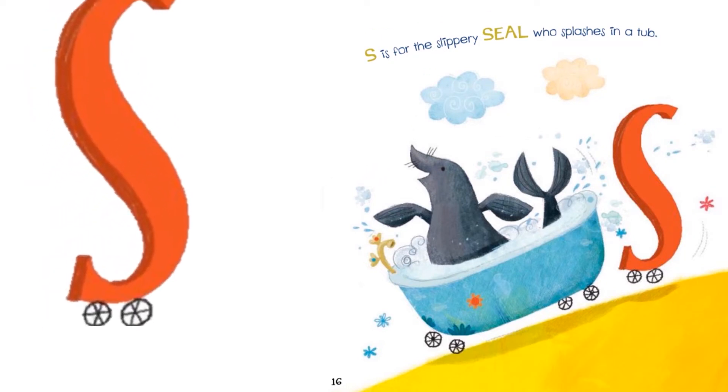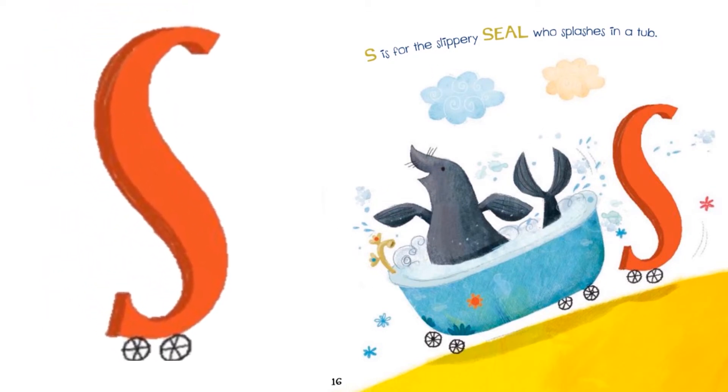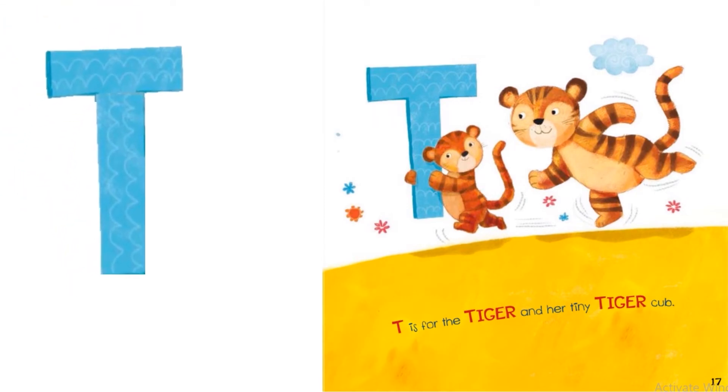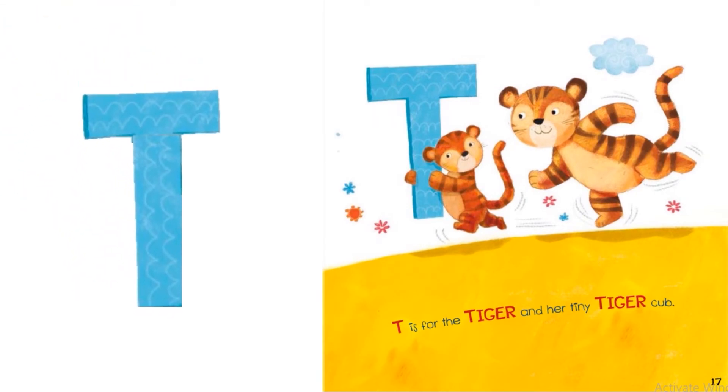S is for the slippery seal who splashes in a pool. T is for the tiger and her tiny tiger cub.